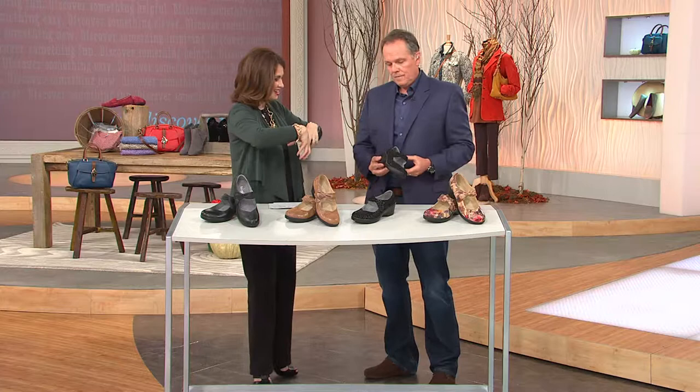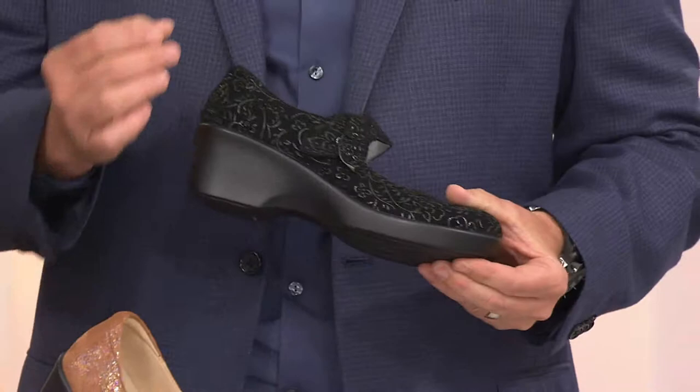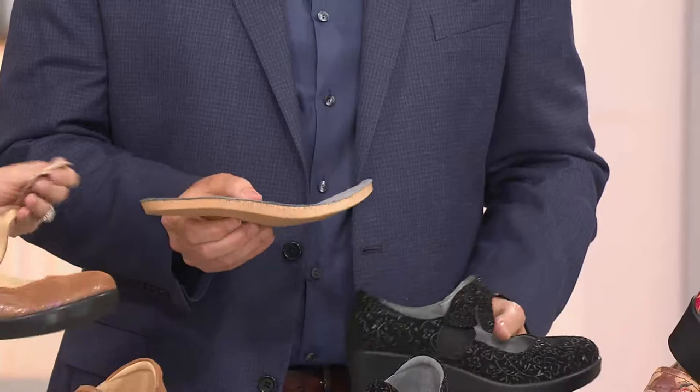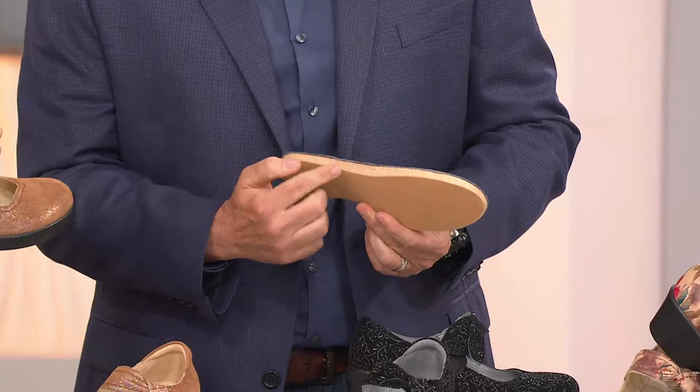First of all, the outer sole is actually slip resistant. So it fits into the realm of medical, if you will. The second thing, and the biggest thing, is the footbed. And this is what makes us who we are. Our footbed is basically a combination of three materials: it's cork — you can see the flex of cork in there — it's memory foam, and it's soft polyurethane.